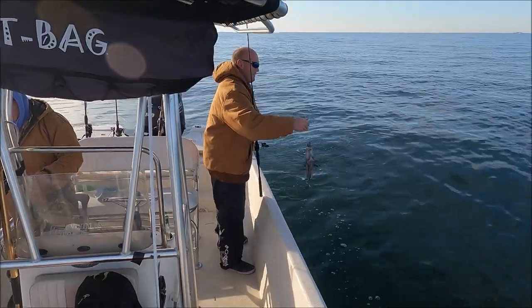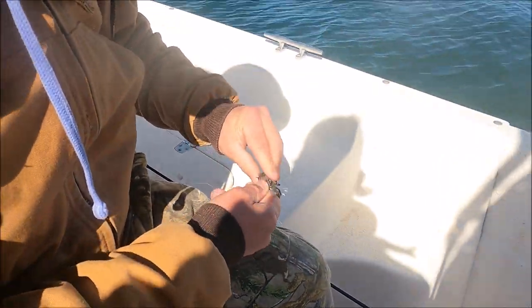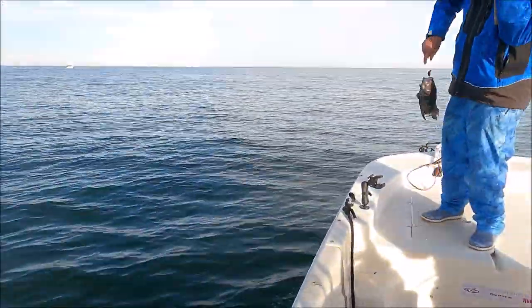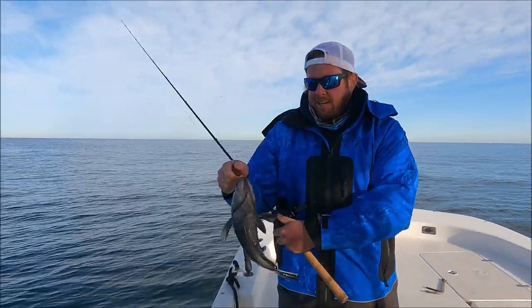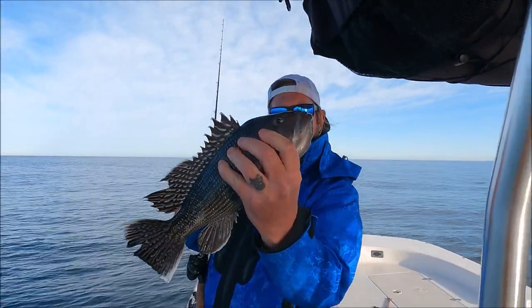There's a sea bass — almost keeper size, but it's not in season. It's a big sea bass for here. That would be a keeper bass if it were in season, but they are not in season right now. Still a pretty fish — going back.